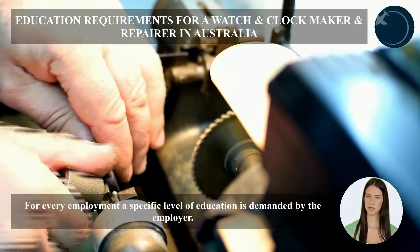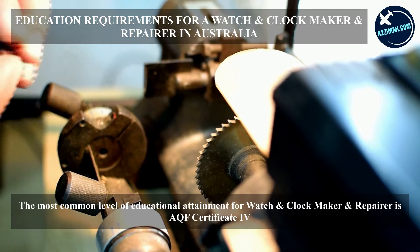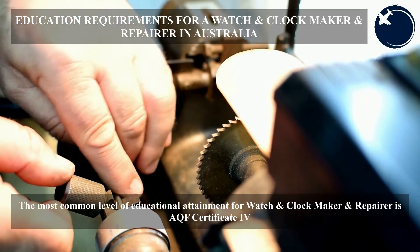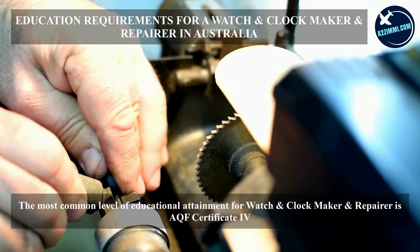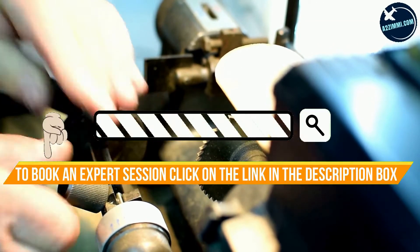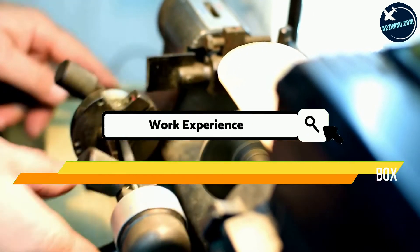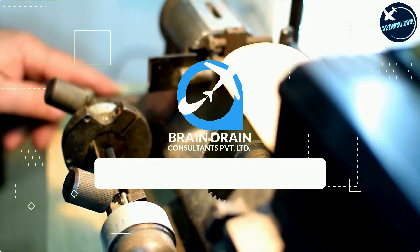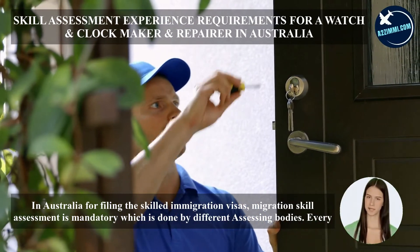For every employment, a specific level of education is demanded by the employer. The most common level of educational attainment for watch and clockmaker and repairer is AQF Certificate IV.